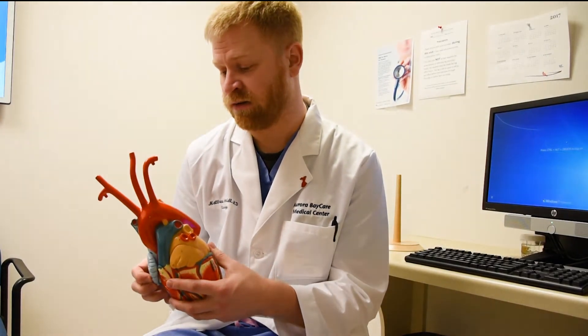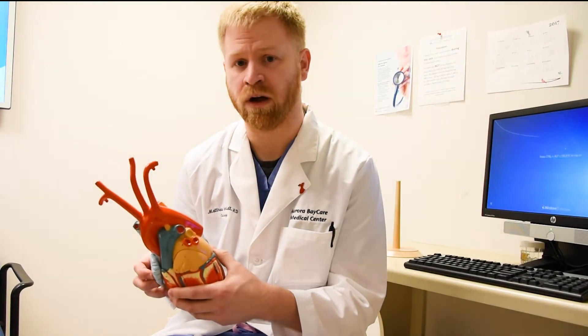The traditional surgery — opening the chest either from the front or the side — you'd be in the hospital about five to seven days in most cases, and along with that are a number of other complications that can occur since it's a lot more involved.